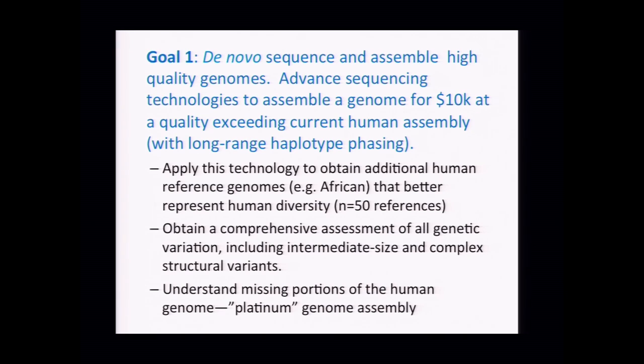We would argue that NHGRI should invest in advancing sequencing technologies to be able to assemble a genome for $10,000 — not just 40X sequence coverage with Illumina, but actually assemble. The cost of assembling genomes has still been prohibitive. We have statistics based on assembly of one human genome using long-read PacBio data suggesting it would cost about $60,000 to achieve an N50 contig length of 4.4 megabases — a 150-fold improvement over standard Illumina sequencing. An order of magnitude drop in that cost to reach $10,000 per genome assembly is not unreasonable.